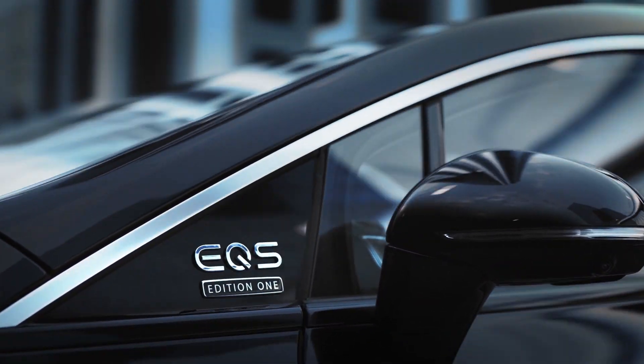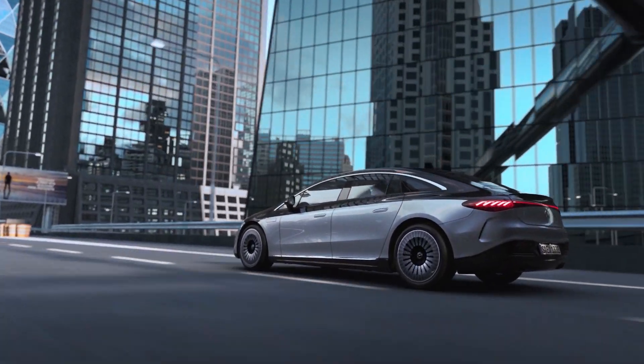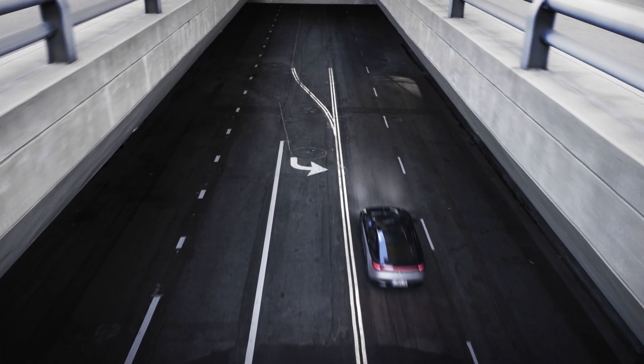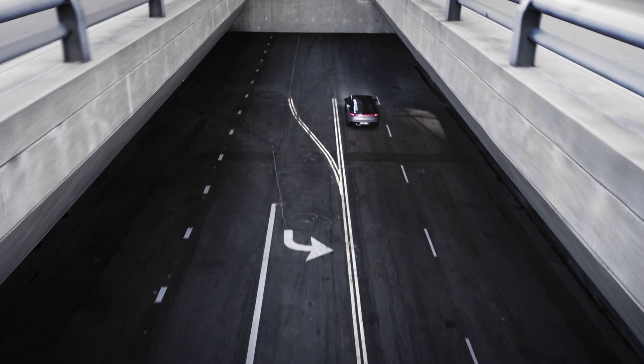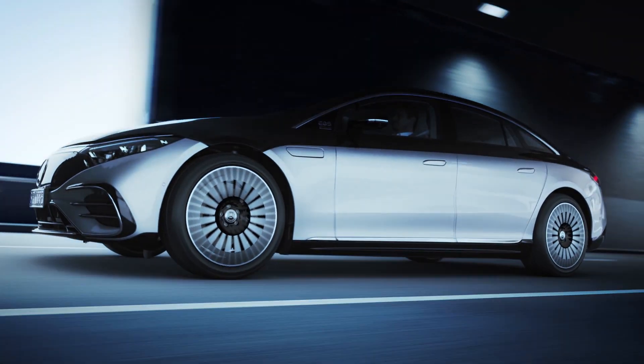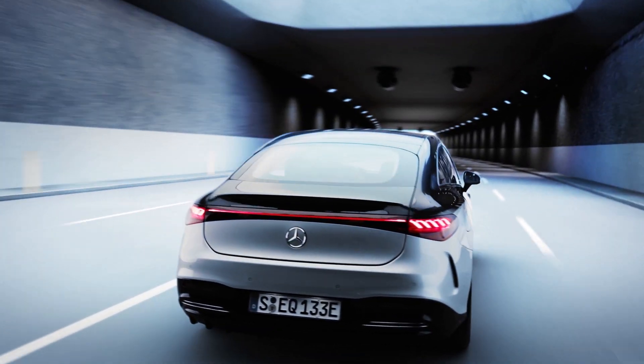The big difference between the two versions is that the more powerful all-wheel drive gets you there faster. 0-62 miles an hour, or 0-100 kilometers per hour, is dispatched in 6.2 seconds — which is pretty rapid for a car this big. The more powerful version drops the time to 4.3 seconds, if you're really in a hurry. Mercedes is also planning an even faster version at 751 horsepower, and if they do badge it AMG, we'll bring you that news on our sister channel, EV Morning.